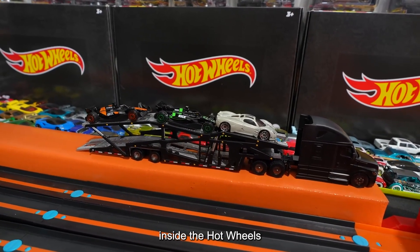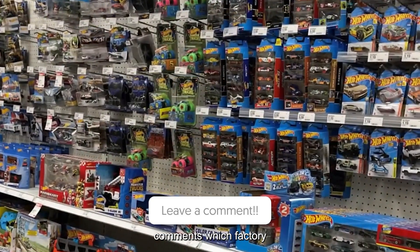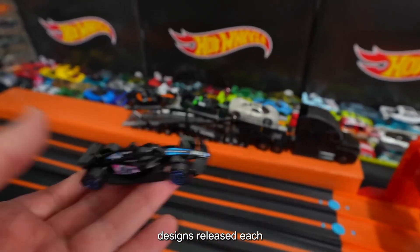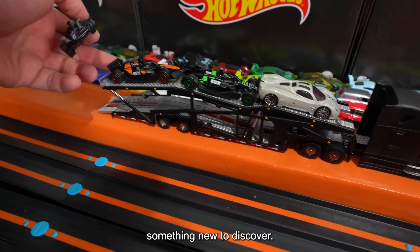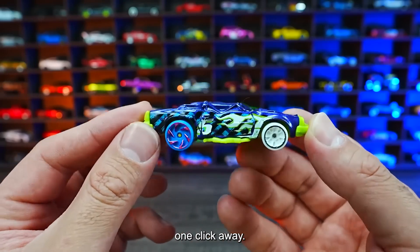If you loved this peek inside the Hot Wheels world, hit like, subscribe, and let us know in the comments which factory tour you want next. With hundreds of new designs released each year, there's always something new to discover. Your next favorite story might be just one click away.